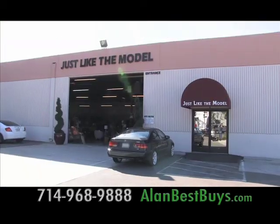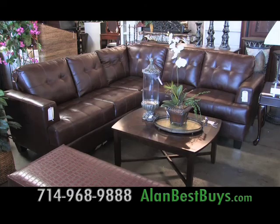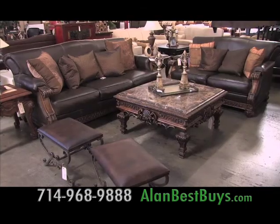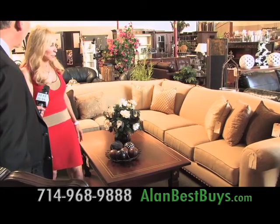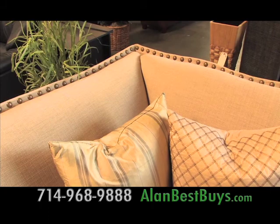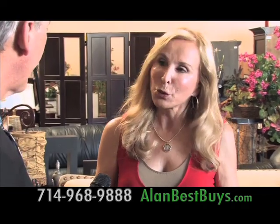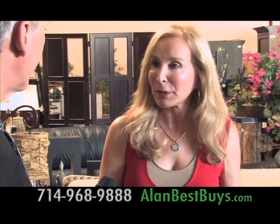Just Like the Model in Fountain Valley is Southern California's largest model home furniture clearinghouse — this is where you can buy the designer furniture that builders use to sell their homes, at deeply discounted prices. Peggy Holt showed me a sofa that was in a model home — it sells for $9.99 here, which would be at least $1,500 to $2,000 at a regular retail store. You can buy complete rooms created by designers at a fraction of retail prices, and everything is coordinated and unique.